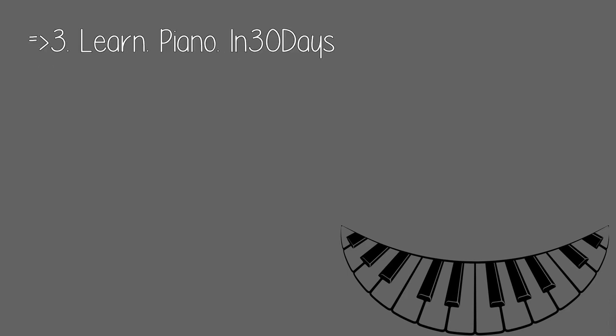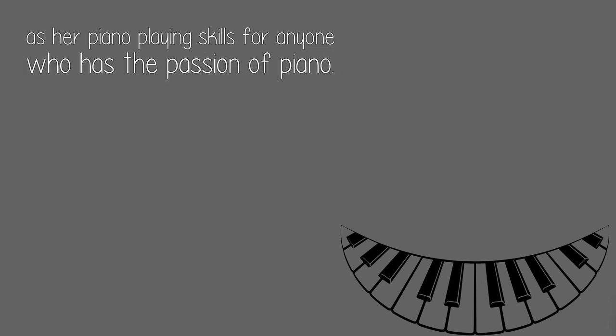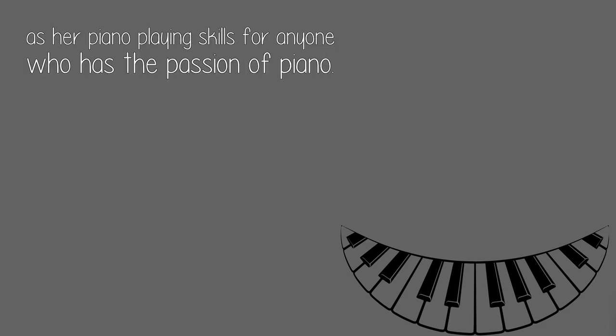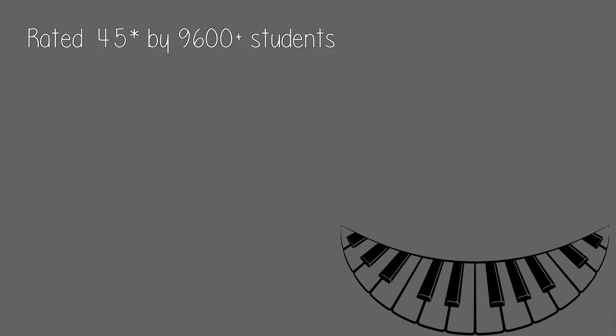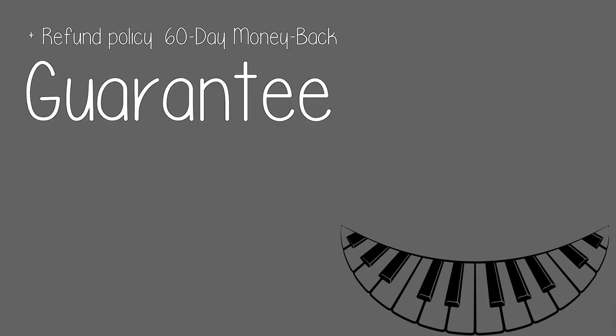Number three: Learn Piano in 30 Days. Learn Piano in 30 Days is a 30-day online piano lessons program instructed by singer and songwriter Rachel James, who has many years of piano playing experience on the scene and clubs around the world. She wants to share her experience and piano playing skills with anyone who has a passion for piano. Rated 4.5 by 9,600-plus students. Online learning method: monthly membership site. Free trial for 14 days, plus a 60-day money-back guarantee.